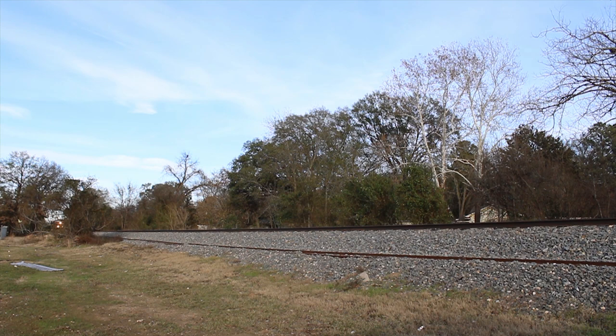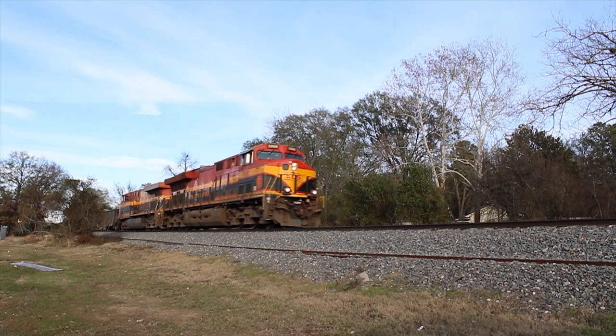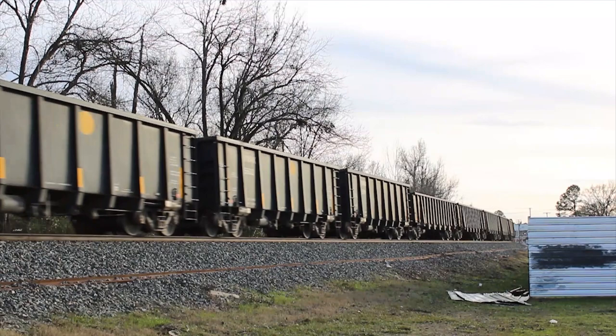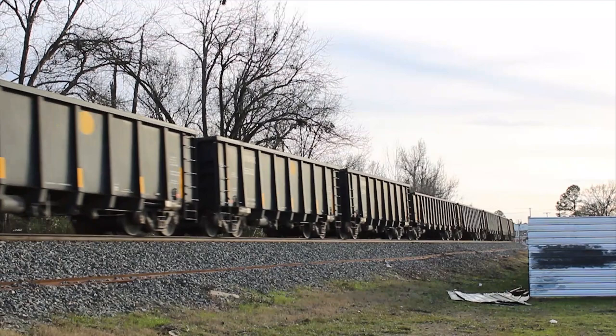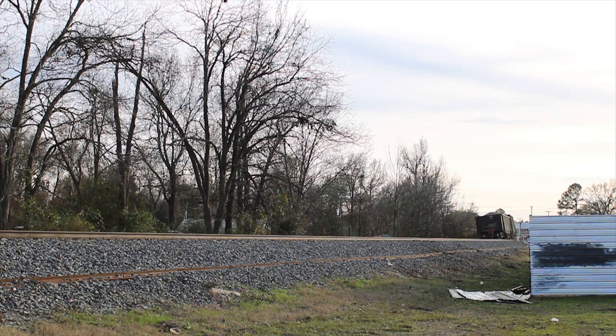For the last train of the day, we move over to a big curve, where we catch a southbound rock train. The engineer even gave a horn salute. Once that train was gone, it was time to bid adieu to Louisiana. Hopefully, these tracks will still be operated by Kansas City Southern the next time I visit.